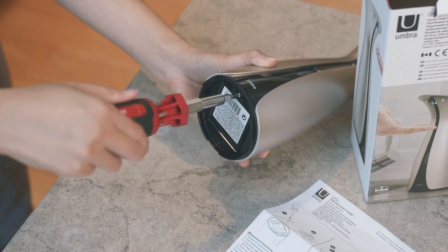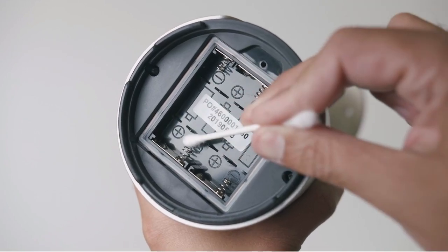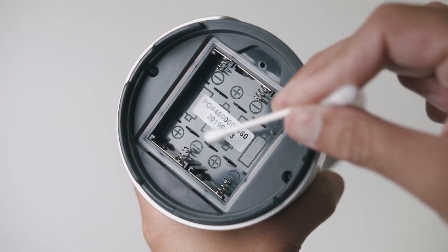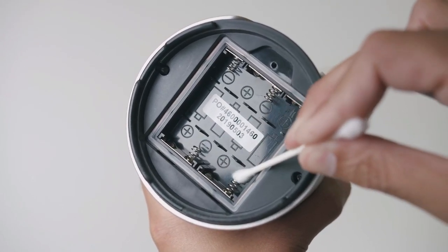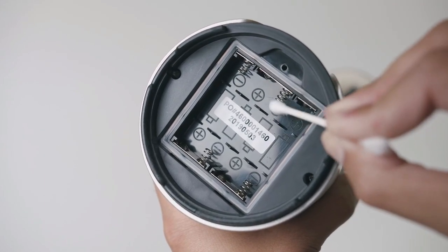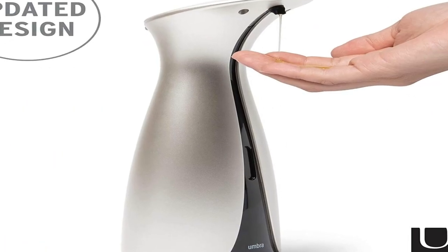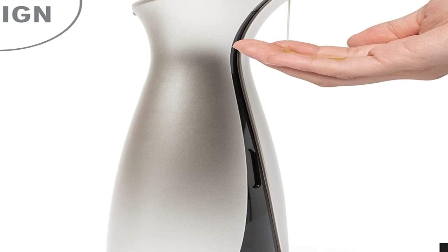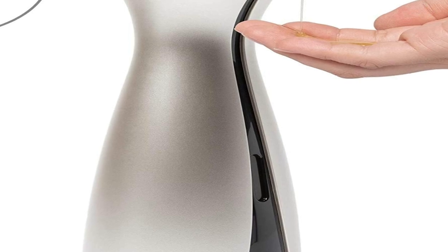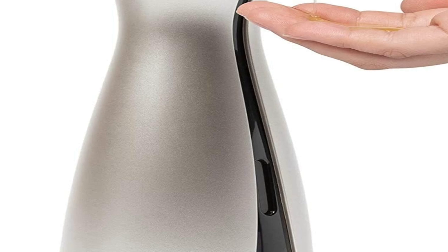If you encounter any further problems, please refer to the troubleshooting tips. The new and improved motor provides fast dispensing speed. Auto's sleek profile features a matte finish dispensing soap or sanitizer touchlessly. Its capacity makes it the ideal touchless liquid hand soap, dish soap, or sanitizer dispenser. The easy-to-fill non-drip spout minimizes clogging and prevents messy drips, while the fluid level indicator window and large top-load opening make refilling easy and mess-free.